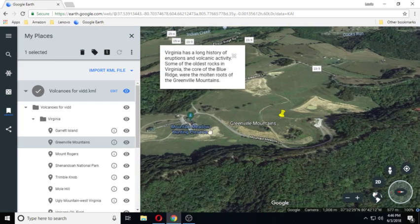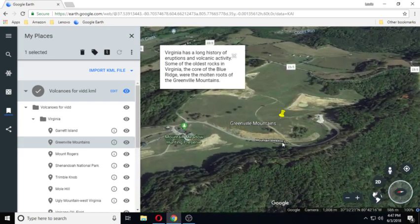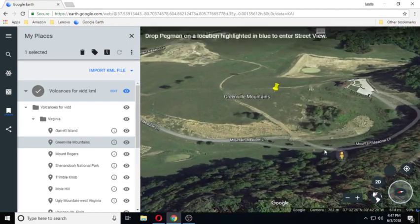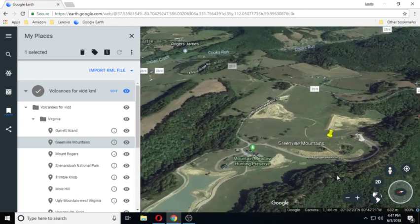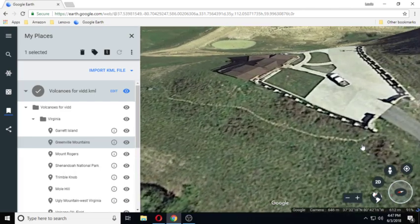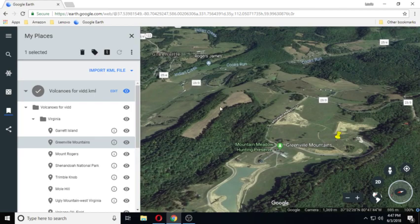You can see Mountain Meadow Hunting Preserve is here, and then you have Mountain Meadow Lane. Let's see if we have a landing over here anywhere. And we don't have any street data. There's a house up on top there. Anyway, we're on to the next one — Mount Rogers.